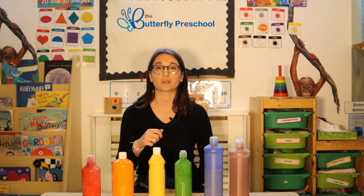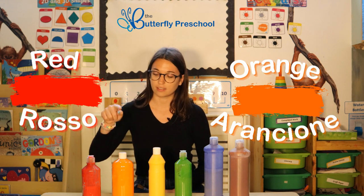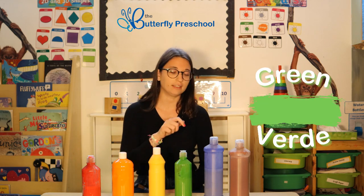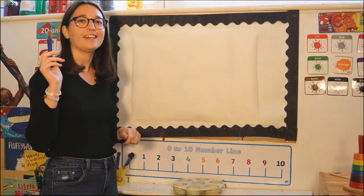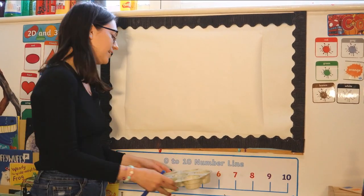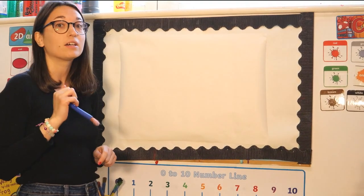First of all, you need to get your paint ready. Make sure to have some red, orange, yellow, green, blue, and brown, and also a paintbrush with you. If you've got your paintbrush ready and your paint, let's get started. First of all, I'd like to draw some grass.